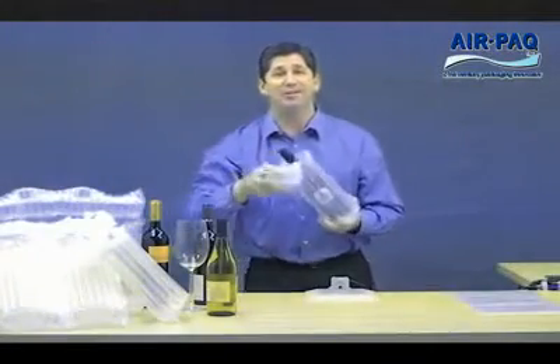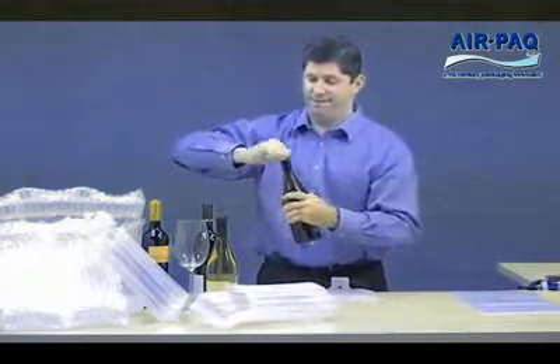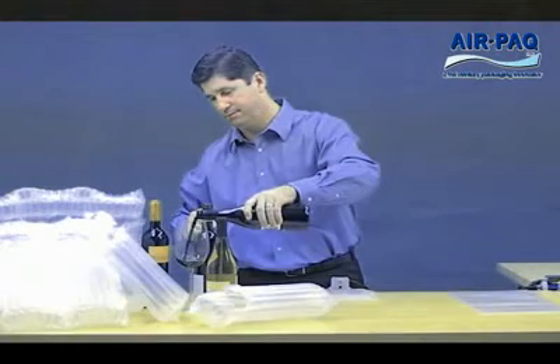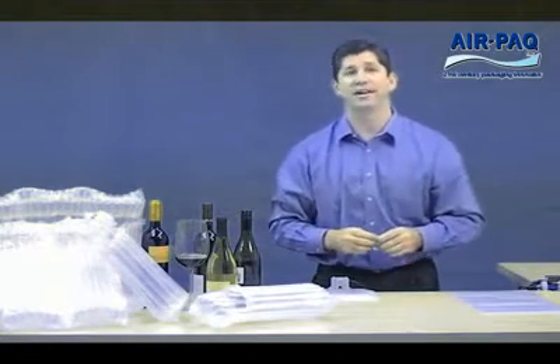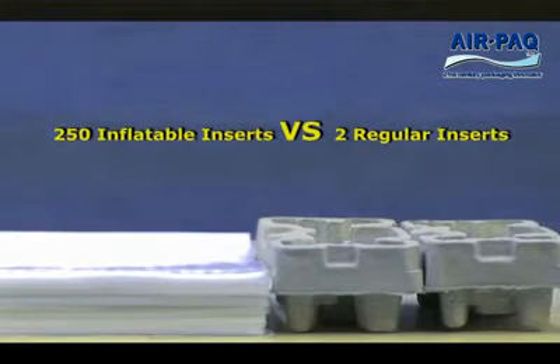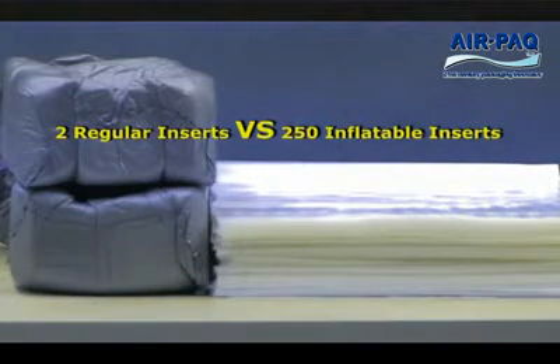Now that you've seen how effective inflatable packs are at protecting bottles, I'd like to show you some other extraordinary benefits of this terrific technology. First, let's look at size. Inflatable packaging arrives to you flat, so 250 inserts can be stored in about the same amount of space as a single polystyrene or fiber insert does. That saves on shipping costs and warehouse space.